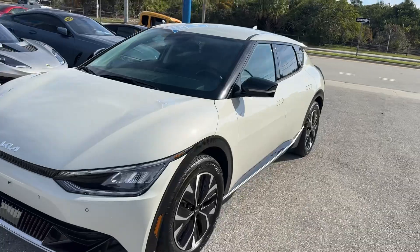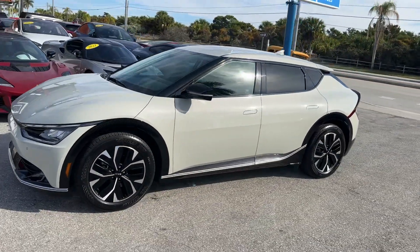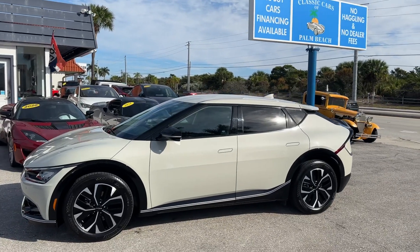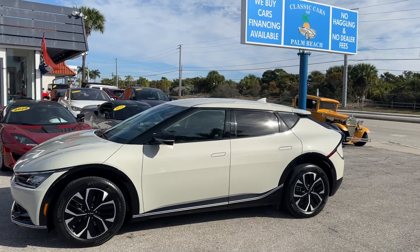Remember, we don't have any dealer fees, no commission salespeople, and no-haggle pricing. If you like a car and want to buy it, it's generally 30 to 45 minutes. We ship all over the country — check us out at classiccarspalmbeach.com. Thanks.